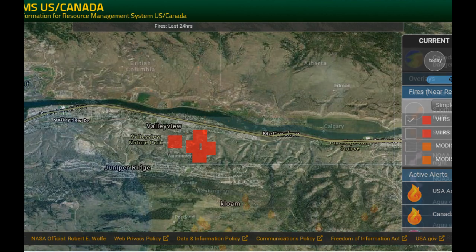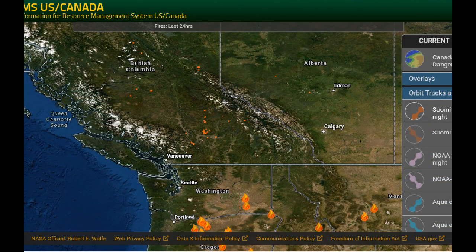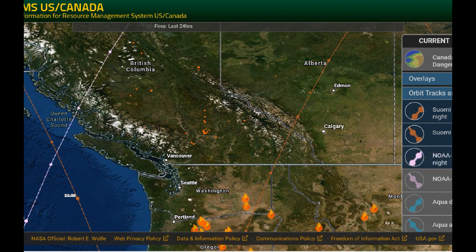Let's zoom out and take a look at some of those orbital paths. Here is the descending path at night of the VIIRS coming over Alberta and into Washington State. Then we have an ascending path happening in the daytime, coming up over the ocean on the left-hand side of the screen. Then we have a MODIS pass happening over the ocean at night, and another MODIS pass happening in the daytime — you can see it go up over the Rockies.